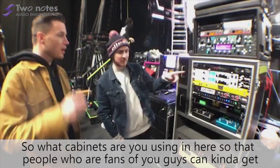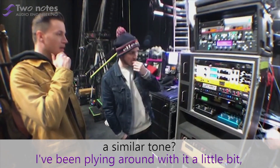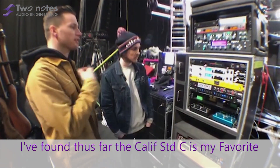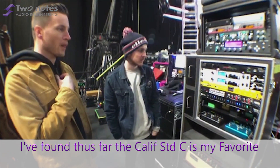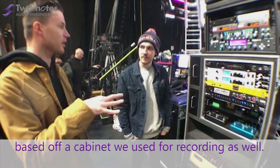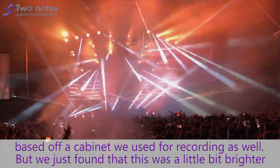So what cabinets are you using so fans can get some more detail? I've been playing around with it a bit. We use rectifier cabs on stage and that's kind of what I've been trying to mimic as close as possible. I found thus far the California Standard C is my favourite. We tried the oversized one, which was nice as well. And we tried an impulse response based on a cabinet used for recording — we just found this one was a little brighter and worked better for live.